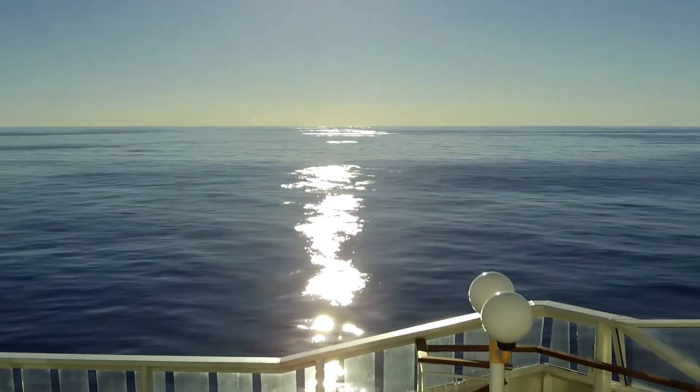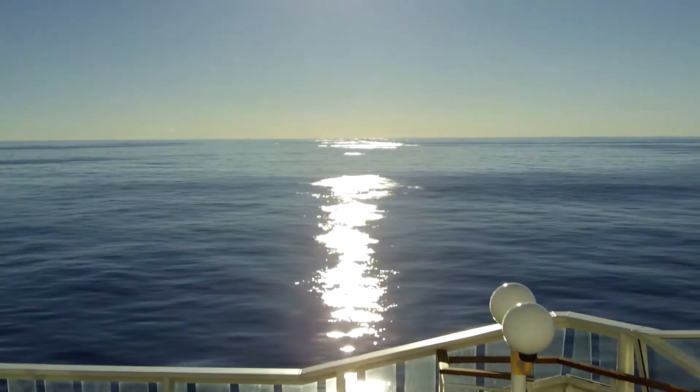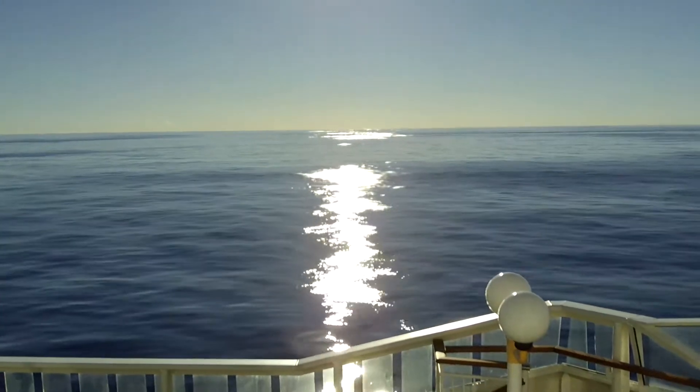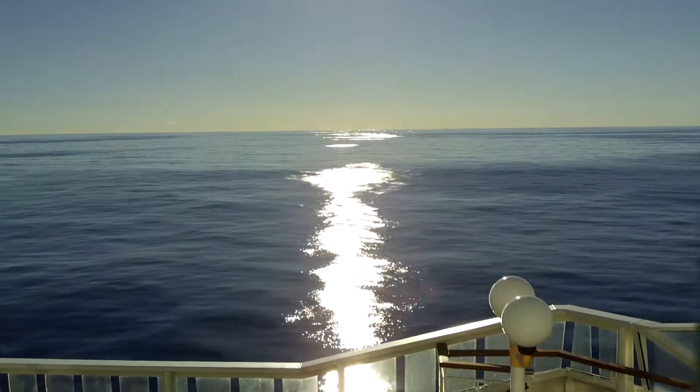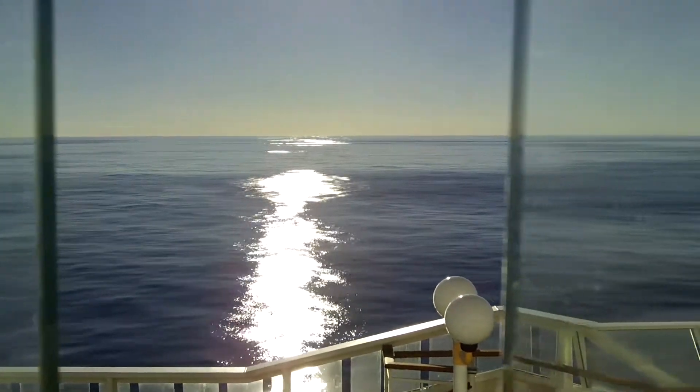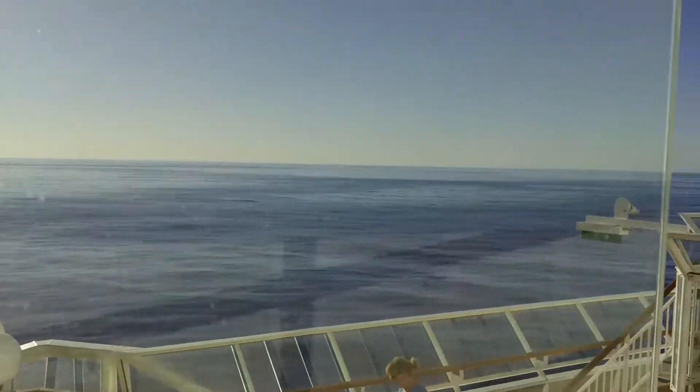So we left Bermuda yesterday and we're at our first of two sea days on the way back. And it is the flattest, calmest water I've ever seen in the Atlantic — it's amazing. It's calmer than the Caribbean even.